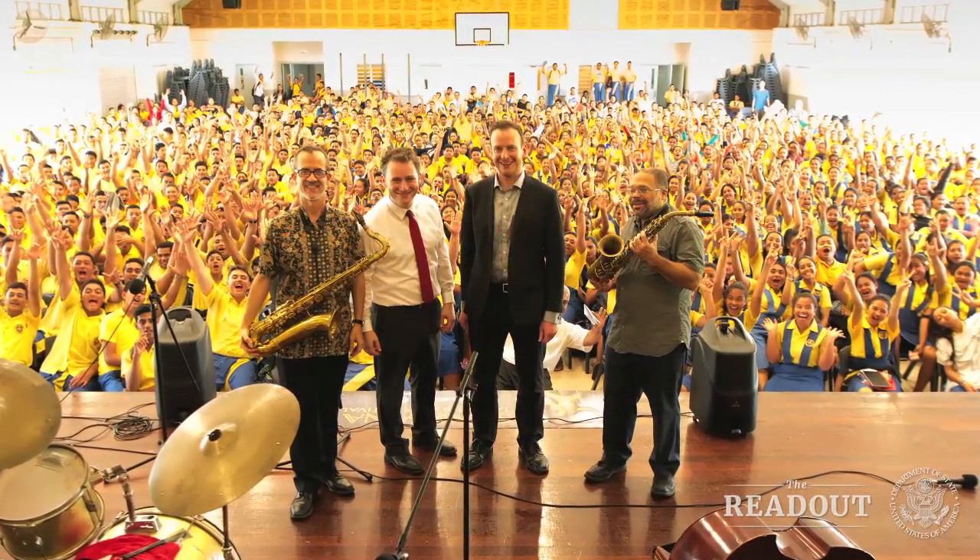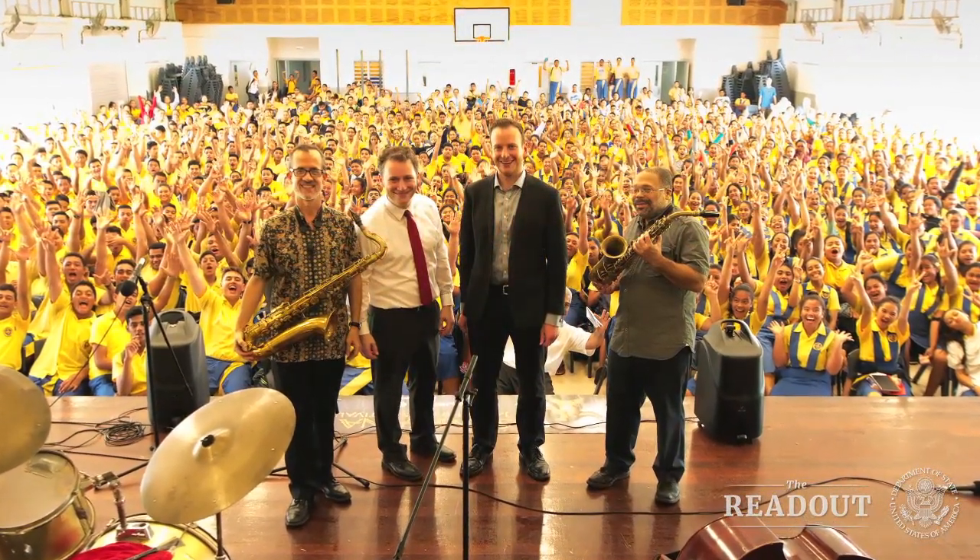Jazz diplomacy is in the center right now, and it tells the story of public diplomacy — how you engage foreign audiences at the cultural level to tell them who Americans are, introducing them to American music. Jazz is distinctively American. It tells a story about the creativity of our artists and how widespread that is across our country. Jazz is a music of freedom, and so there's the possibility to tell the story of our love of freedom through jazz.